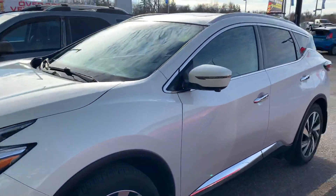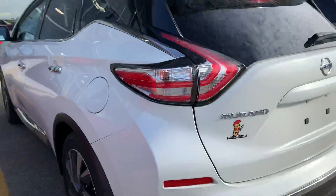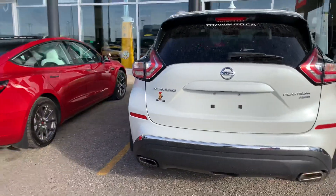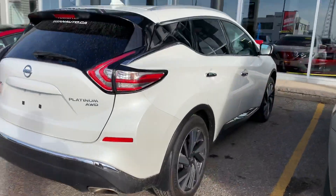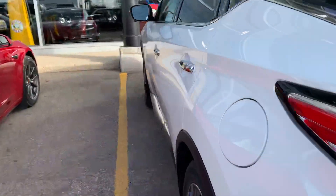You've got the nice upgraded wheels, the premium platinum paint, as well as the platinum package. This one does have a great set of options — being the platinum, you do have the backup camera, the dual exhaust, the upgraded sound package, and heated seats. I'm going to pop it open for you here.